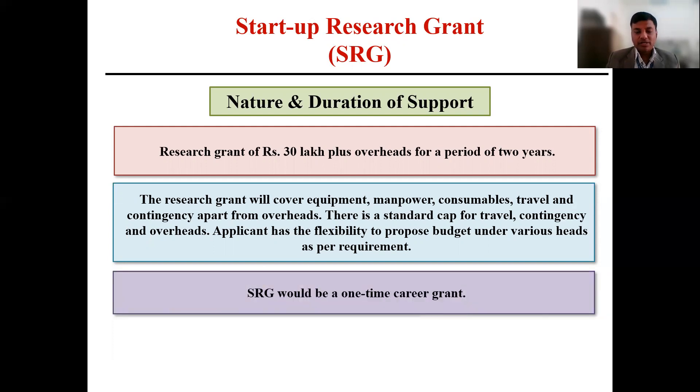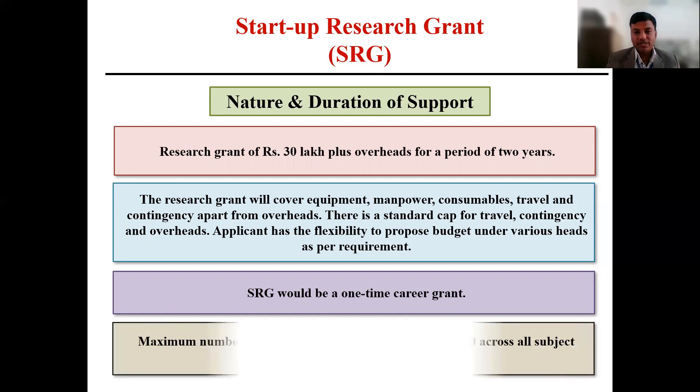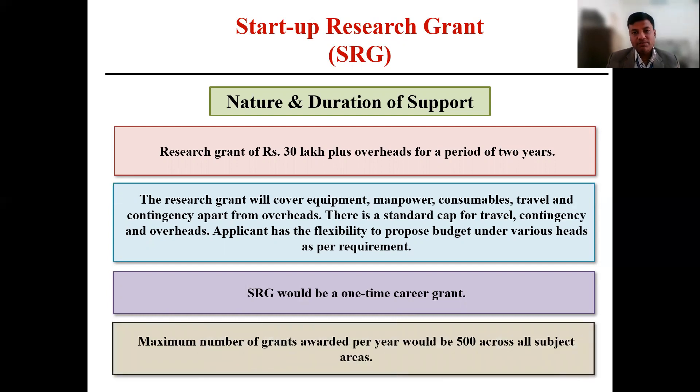This is a one-time career grant, so the person receiving this grant cannot apply again. The maximum number of grants awarded per year will be around 500 as decided by SERB.